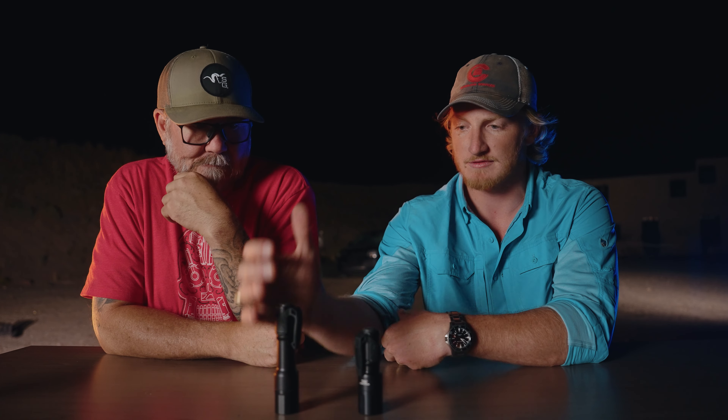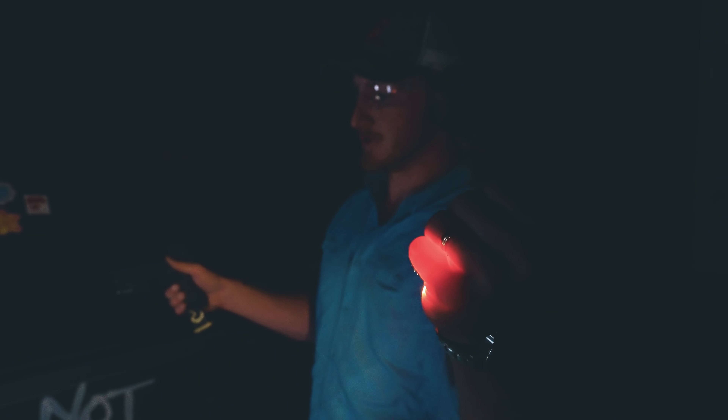You can get these in both the 18650 and the 18350 battery size. The 18650 is a little bigger, fits in the hand pretty well, and protrudes from the bottom — so if you needed to use it as an impact weapon you certainly could. The 18350 smaller battery means the whole profile is smaller and lighter, with less run time — about 50 minutes compared to close to two hours on the 18650. But if you've got big hands, you run the risk of occluding the beam with your pinky on the smaller light.